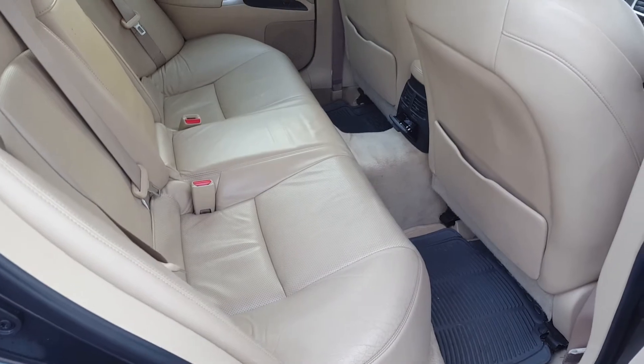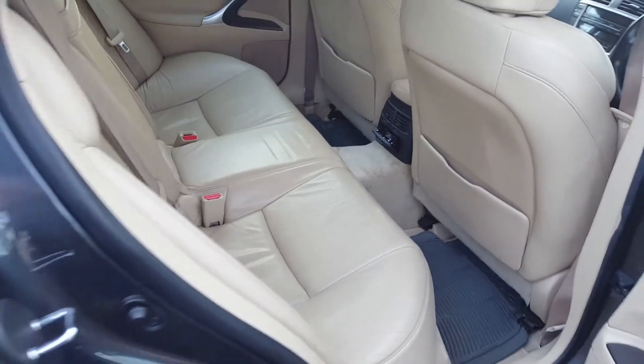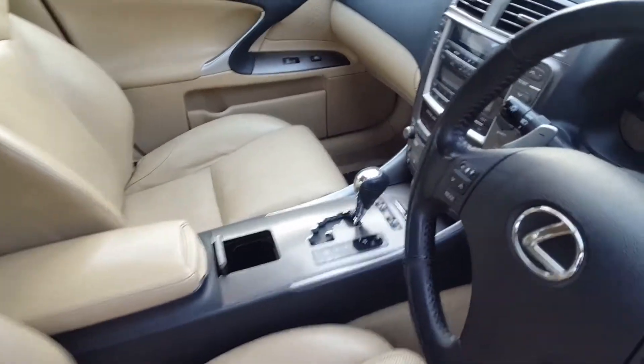It is quite spacious — six-foot-tall people sitting at the back have no problem with leg room. Let's have a look at the front. It's very comfortable in the driving position as well.